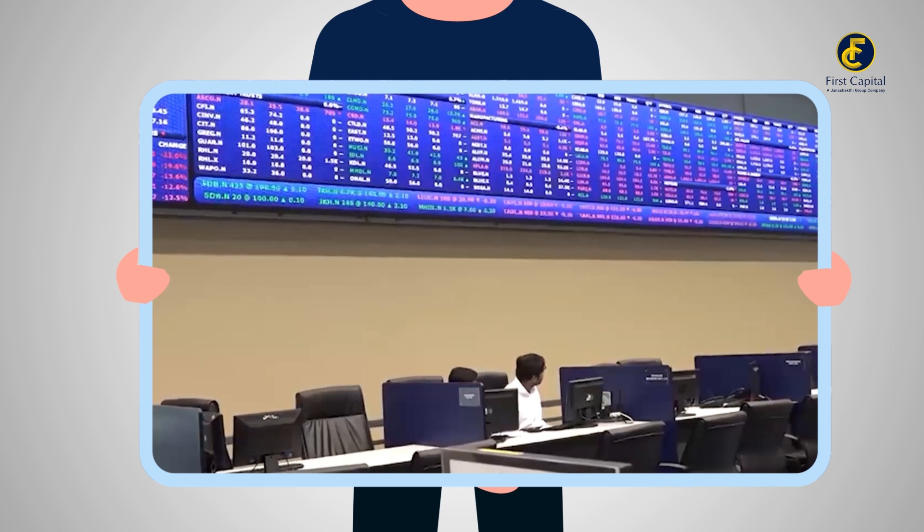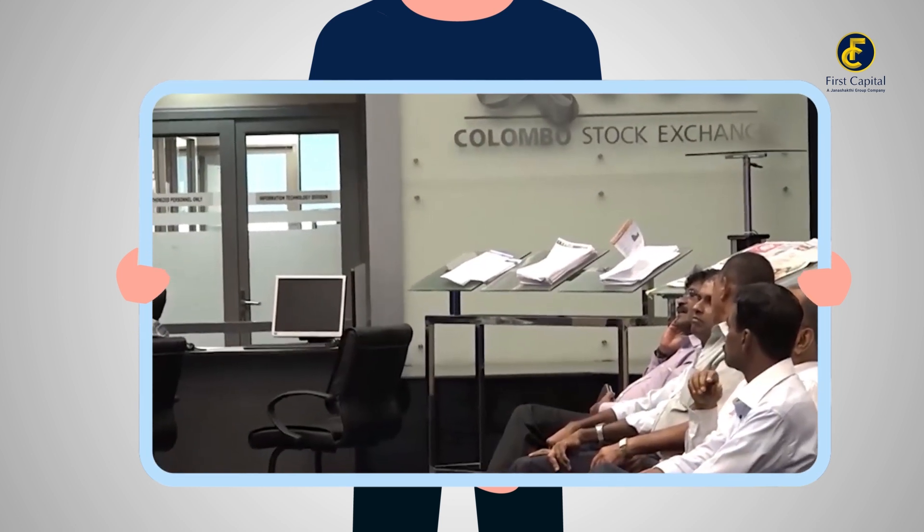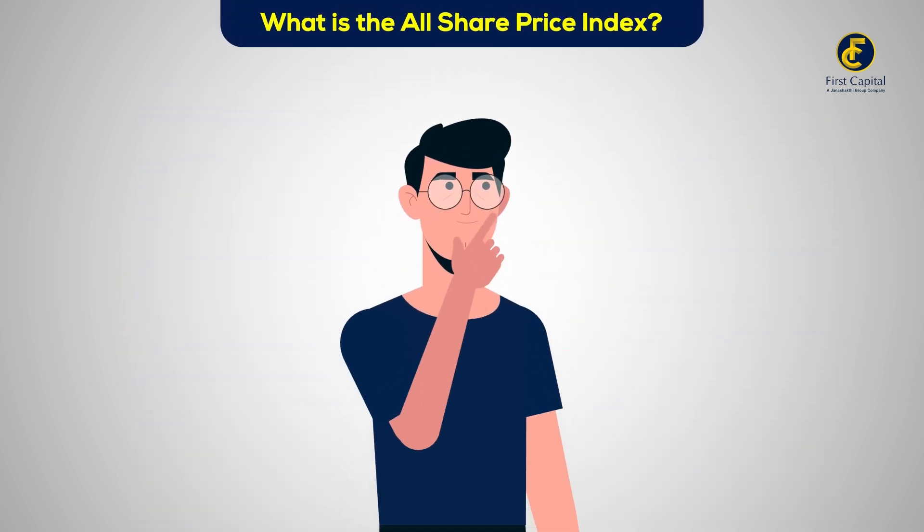I'm sure you've heard the news. The benchmark All Share Price Index closed at 12,050, falling to its lowest levels since April, marking a 0.46% decrease from the previous day. But what is the All Share Price Index?